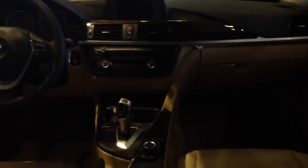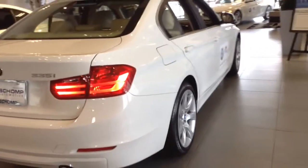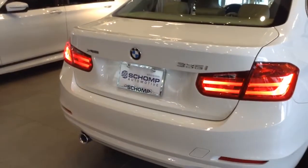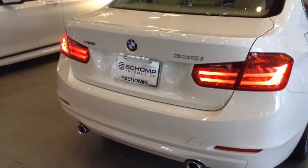If you have any specific questions, anything you're not seeing on the video, by all means let me know. I'd be happy to help. I appreciate the interest. This one happens to be a 335. Jeff Hansen, Champ BMW. Thank you.